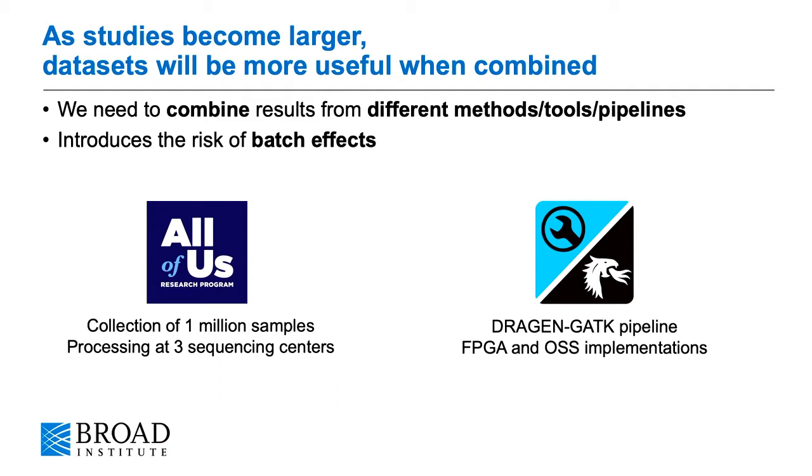Recently, however, we were faced with a different problem, because as studies become larger, datasets will be more useful when they're combined. So realistically, we need to combine the results from different methods, tools, and pipelines into larger datasets.